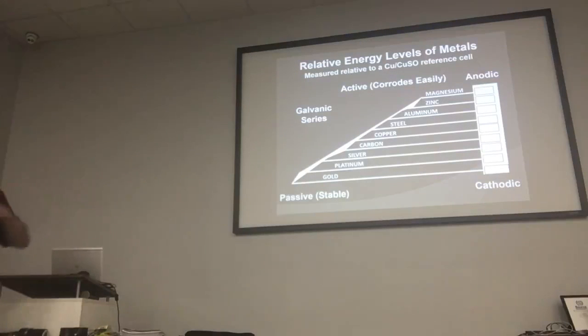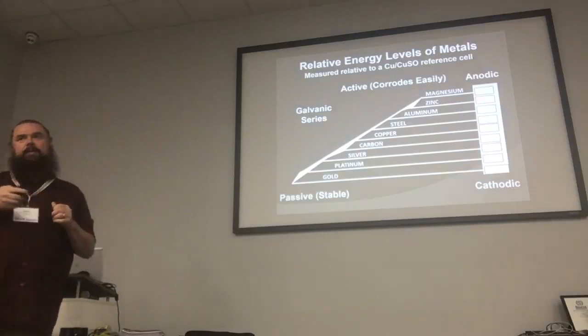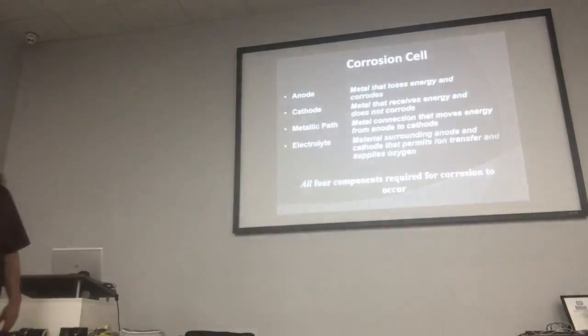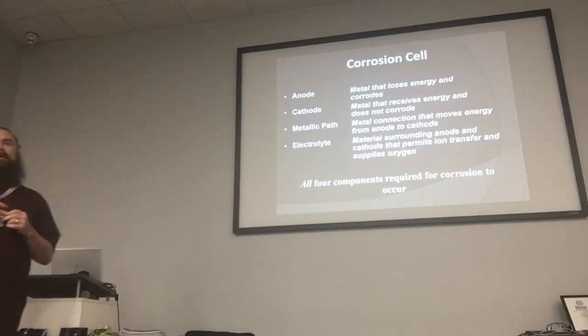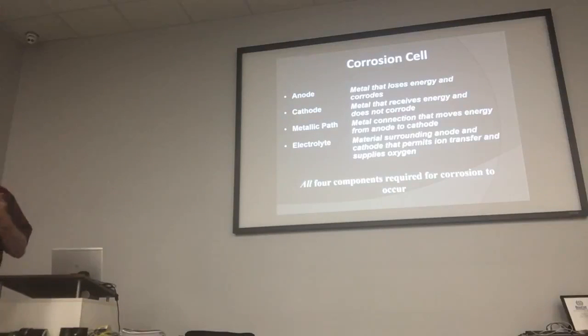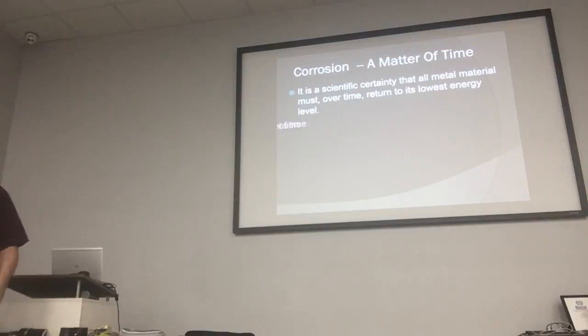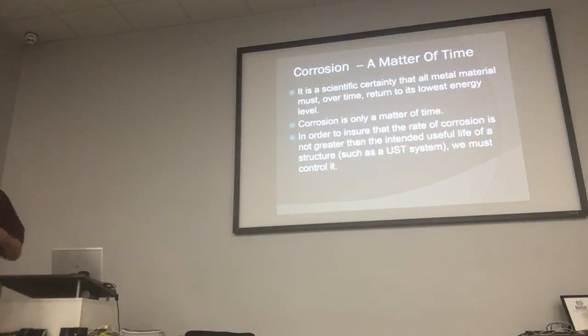This is just a graph of how metals react to each other. The higher up on the chart, the more anodic a metal is, and the lower it is, the more cathodic it is — so of course you want as much gold as you can get. These are the components that make up a corrosion cell: the anode, cathode, your metallic path, and your electrolyte. The electrolyte is normally the soil, but water can also be considered an electrolyte. Most metals are going to rust over time — it's scientific certainty — and the rate of corrosion is probably what you're most concerned about.